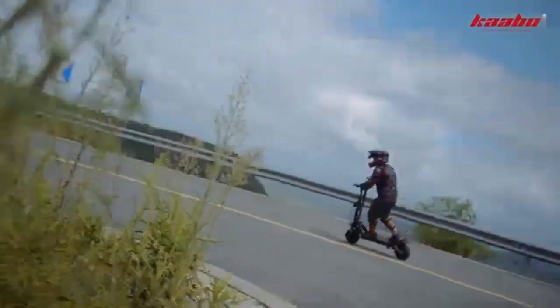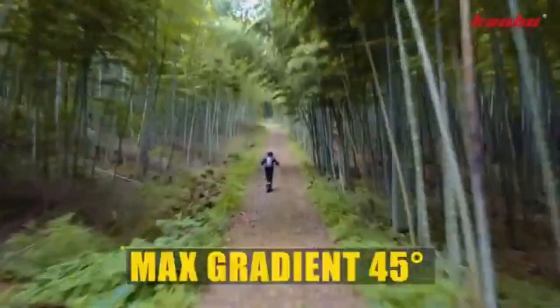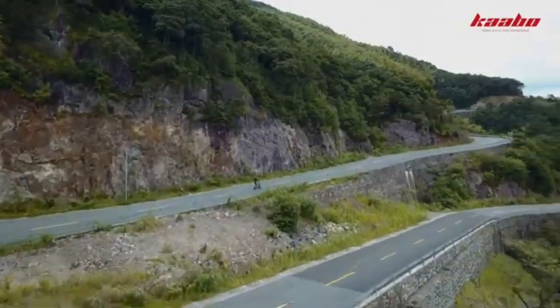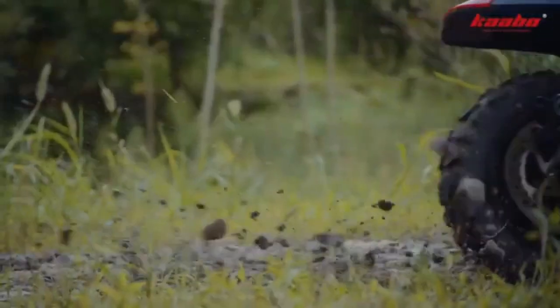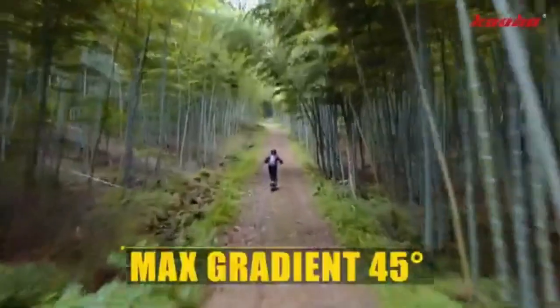Riders can choose between turbo and eco modes depending on their needs. On a full charge, it offers an impressive range of up to 150 kilometers. With a maximum load capacity of 150 kilograms and a price around $1,600, it's a high-performance ride built for adventure.